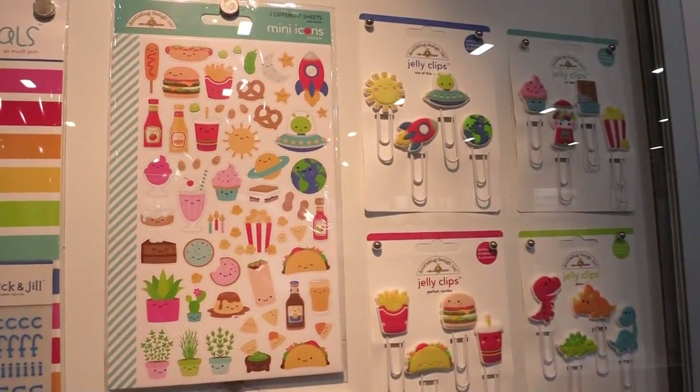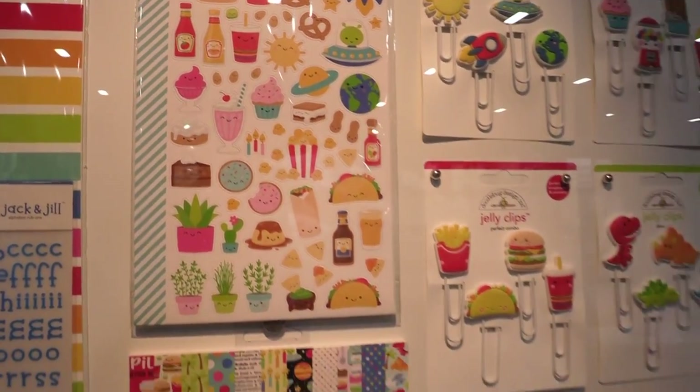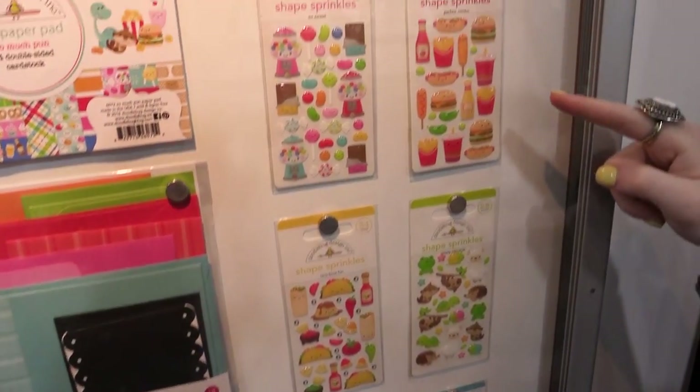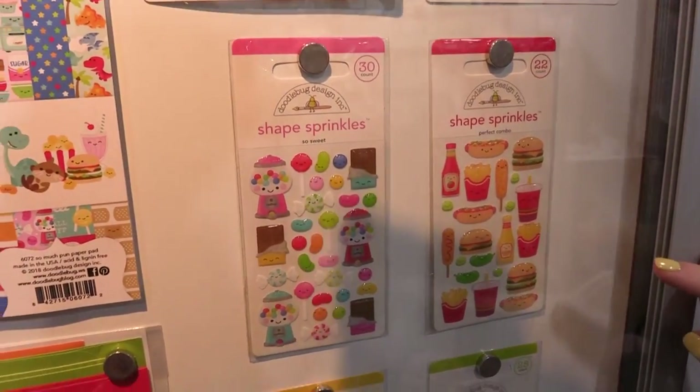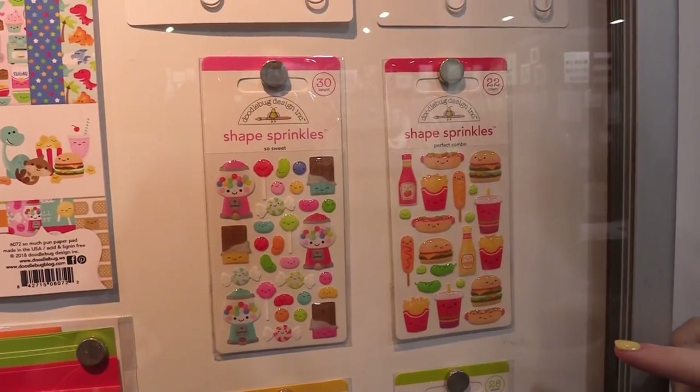There's aliens, spaceships, french fries, popcorn, all sorts of stuff. Really cute. We're going to look at these shape sprinkles really quick. These are some of the new shape sprinkles. We have candies, hot dogs, all sorts of items.